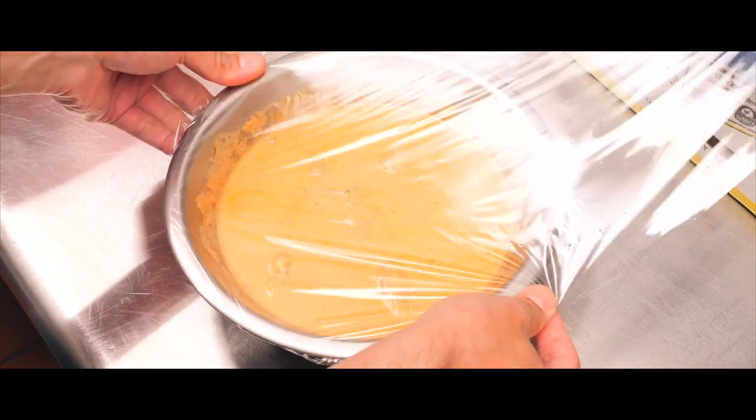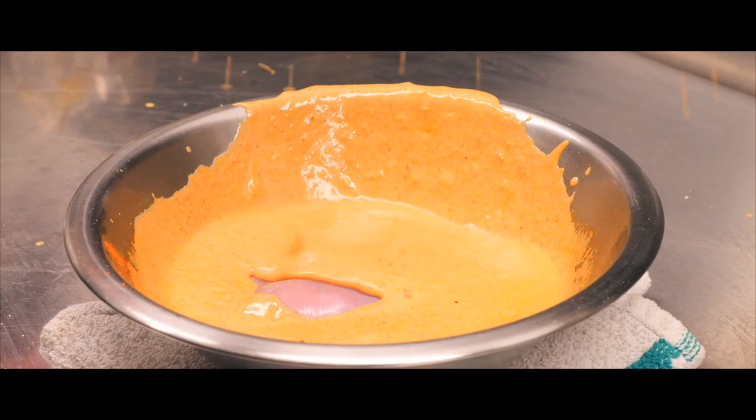A couple of key things that I did when making this sandwich: I left the chicken marinate in there for at least 30 minutes. That really just makes sure that all that flavor really gets deep inside that chicken.